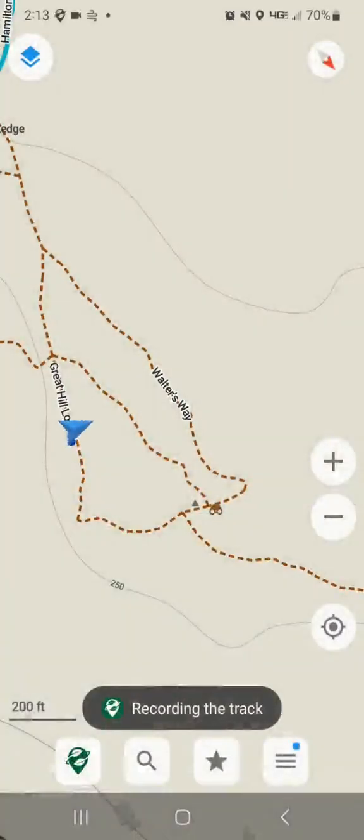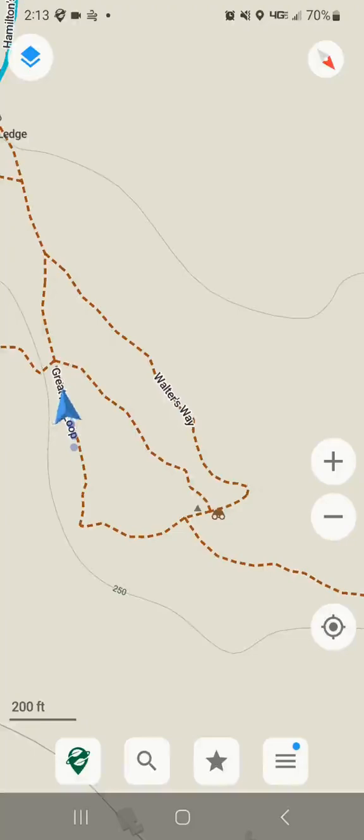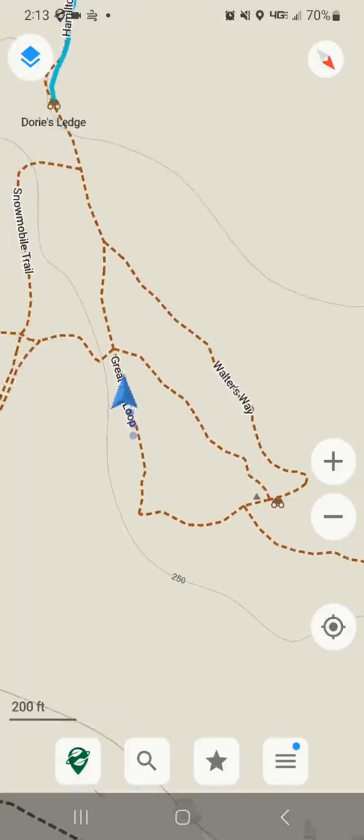And now we are recording. So as I walk, you're going to see these little blue breadcrumb dots indicating the path that we've taken and what will eventually be saved as a recorded trail or a track. It's amazing that this feature has finally been added into Organic Maps — this is something that we've been asking for for quite some time.